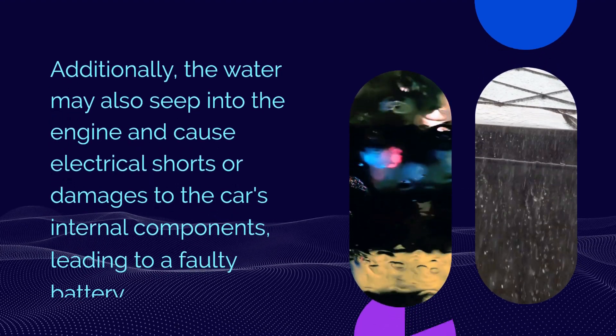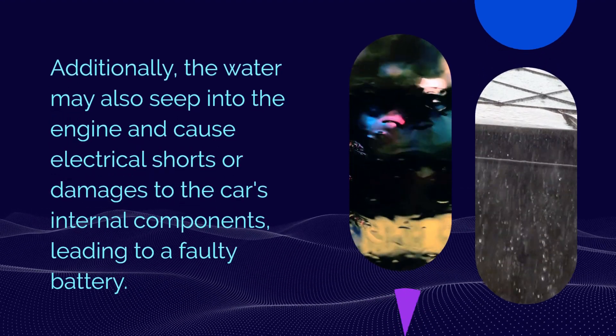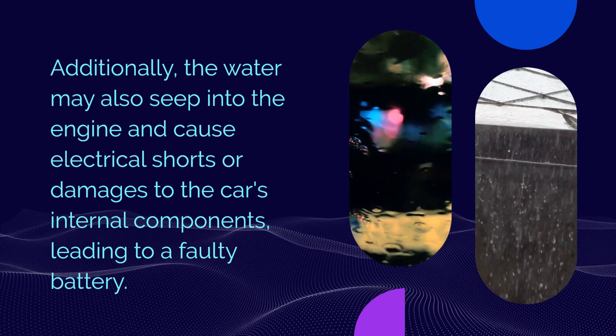Additionally, the water may also seep into the engine and cause electrical shorts or damages to the car's internal components, leading to a faulty battery.